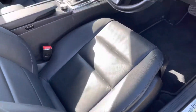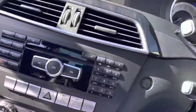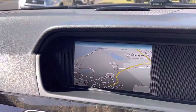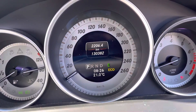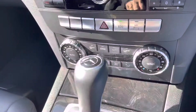Leather seats, electric for the driver. Jumping in — great sound system, and of course it's got satellite navigation. Starter up. What a great looking dash. Climate controlled air-conditioning.